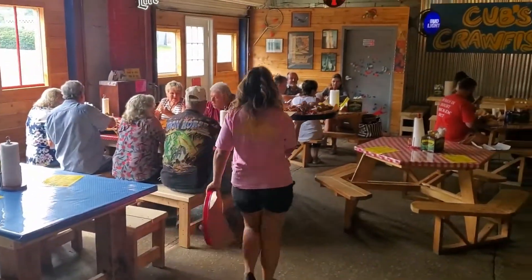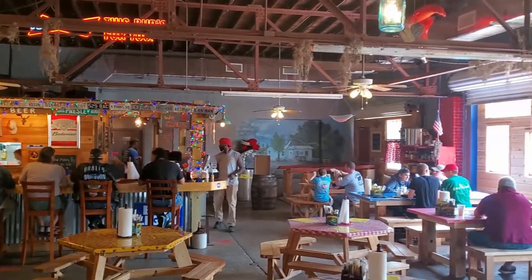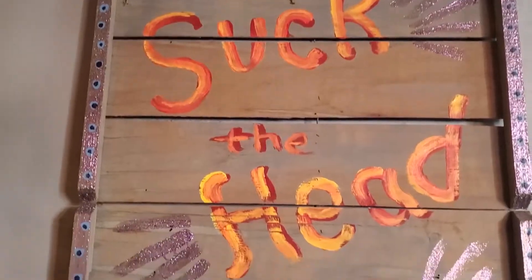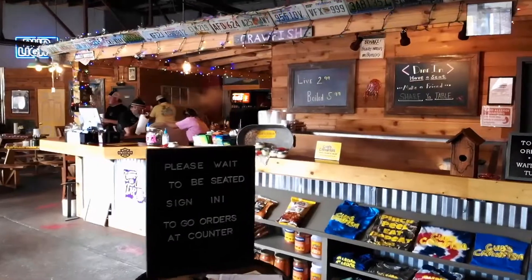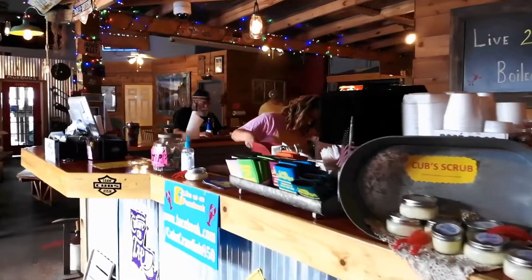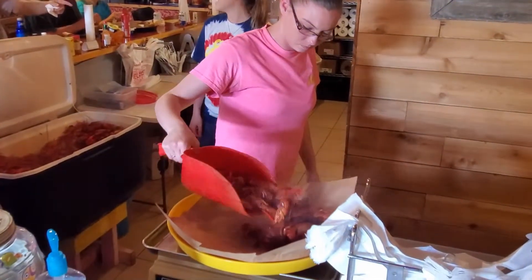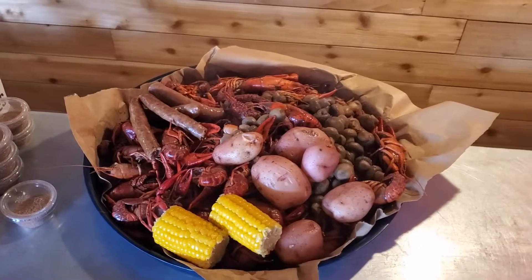We bring them up front and the girls get to work serving customers. We're here with Miss Delaney, Clay's wife, who is actually the real boss of Cubs Crawfish. We got to see how y'all go to Pascagoula and get the crawfish, get it here, cook it, all that stuff. Now this is the front of the house — what's the process up here? If you'd like to eat here, you have a seat. If we're busy, sign in; if not, just make yourself at home, first come first serve. For any to-go's or live crawfish, you'd want to come to the counter — that's where we do all the scooping, the vegetables, and everything.